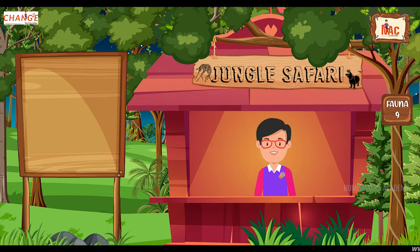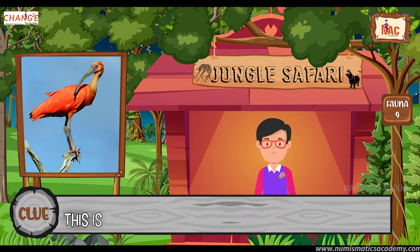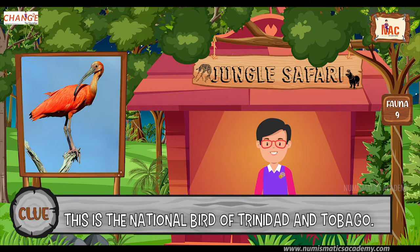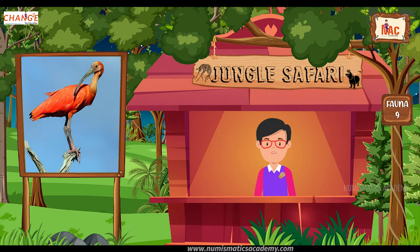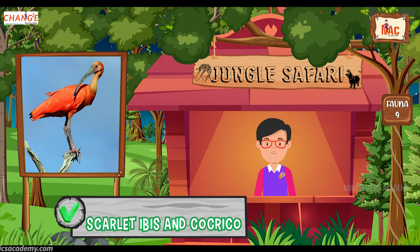Do you know what this bird is? Let me give you a clue. This is the national bird of Trinidad and Tobago. Did you find it? If not, here's another clue. The scientific name of this bird is Eudocimus ruber. Yes, you are absolutely right. It's Scarlet Ibis and Cocrico.